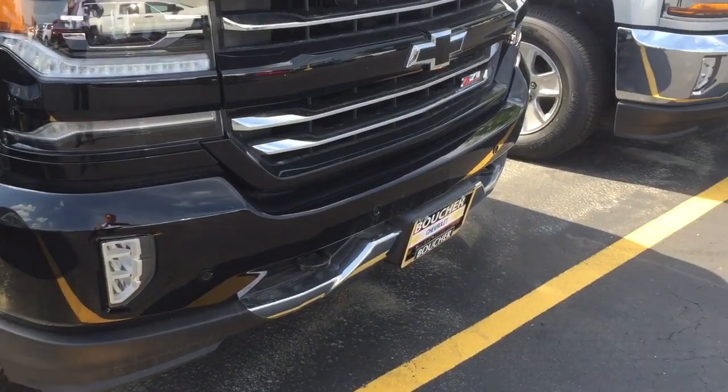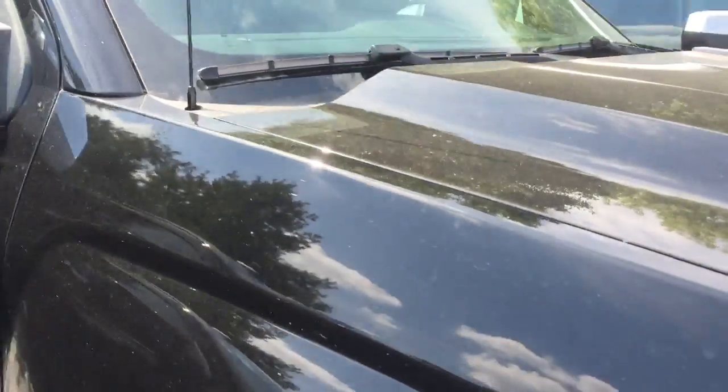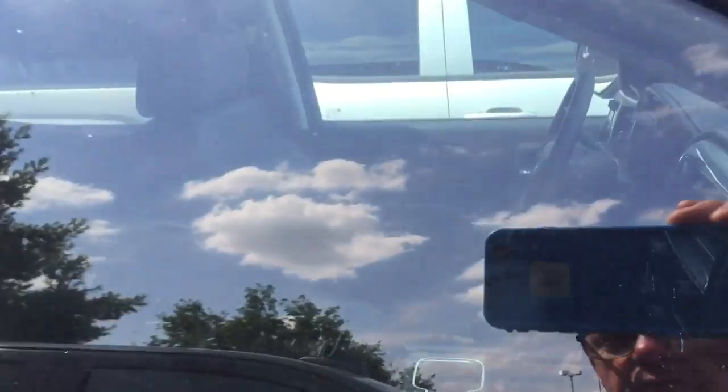It's got the nice chrome caps, the alloy wheels, bright shiny chrome, blackout package, high intensity headlamps, all the beautiful interior too — the beautiful black interior in the leather.